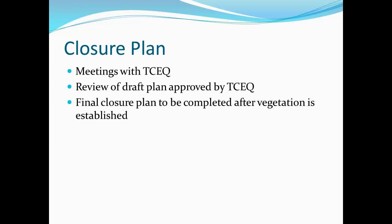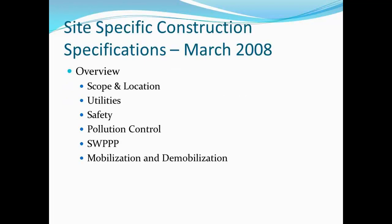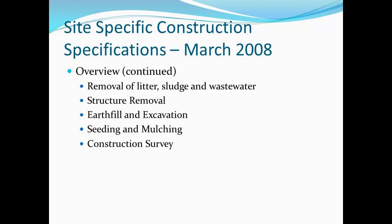We had numerous meetings with our environmental commission, and then developed the final closure plan. The construction specifications, if you're interested in doing one of these, there's a draft set on the LPES website. As part of my previous work, I did a webinar about two years ago on this project, and it has all of the details.